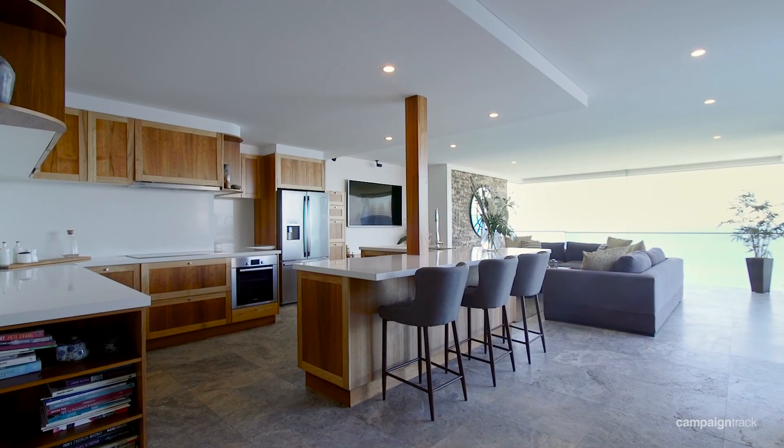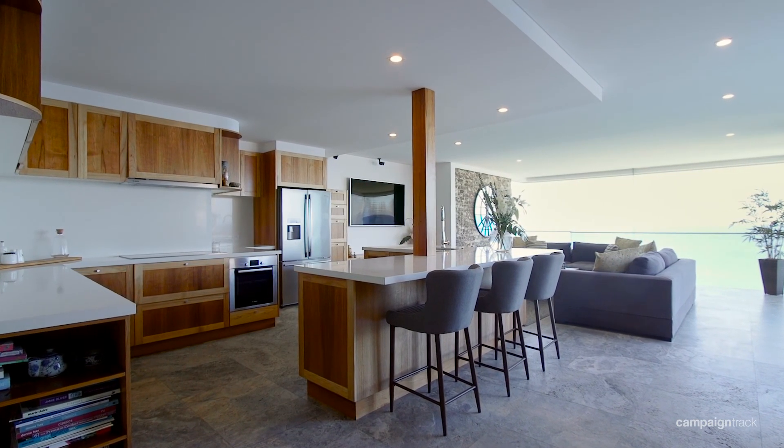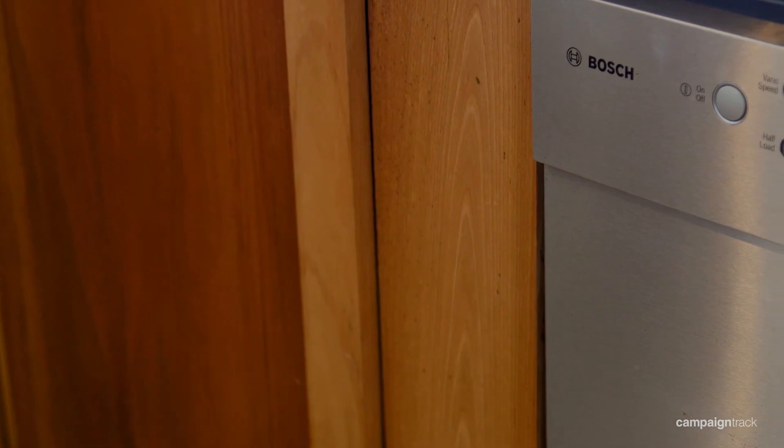The generously sized kitchen area comes with a Caesarstone island kitchen benchtop with a Miele induction cooktop and Bosch dishwasher.